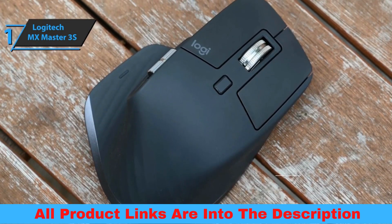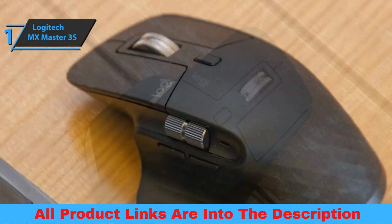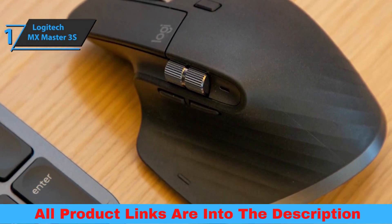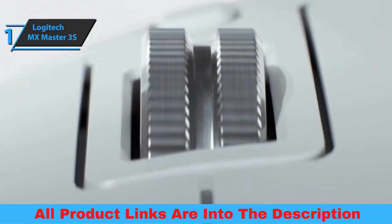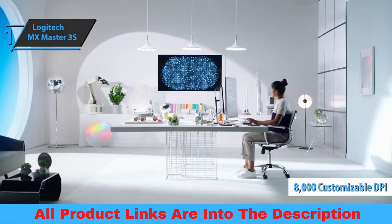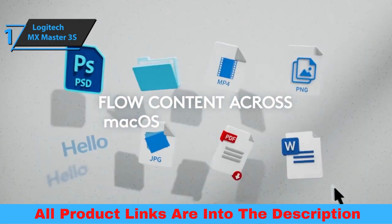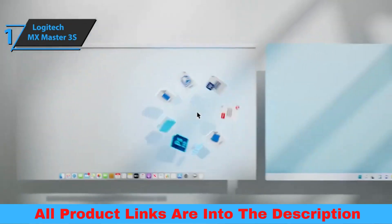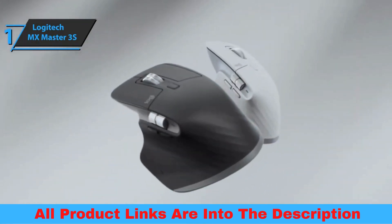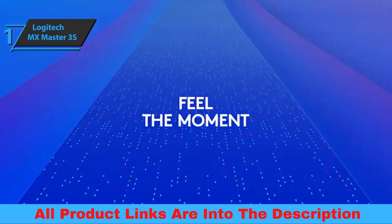Logitech designed this mouse to be as quiet as possible, which is especially noticeable when operating its main buttons. The brand mounted switches that reduced the noise of each press by 90% compared to its predecessor. It also features a dark field optical sensor that offers up to 8000 customizable DPI in 50 DPI increments with a polling rate of 125 Hz. Above it, there's a slider to turn on the mouse, while below it we find the easy switch button that allows you to change the connected device. Overall, this product delivers premium performance at the best possible price-quality ratio.